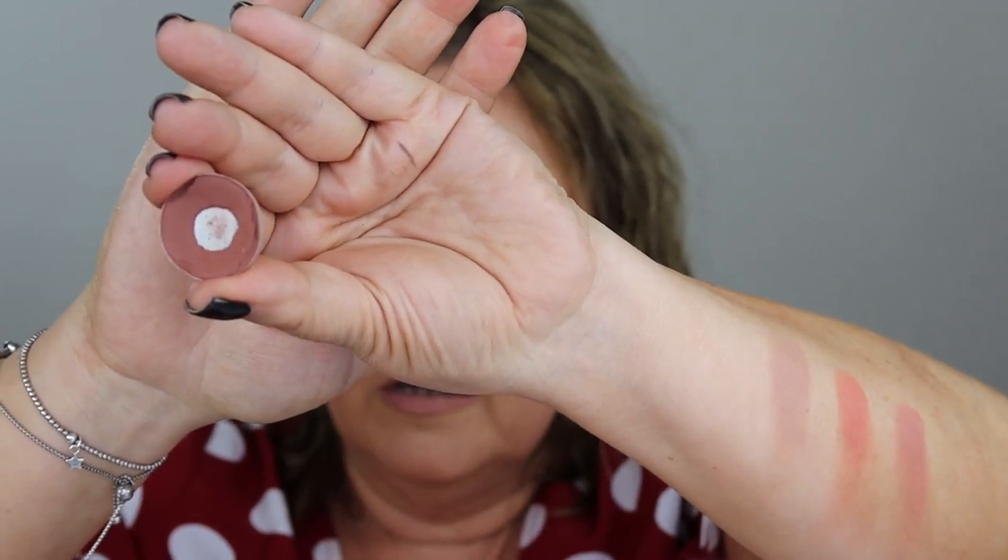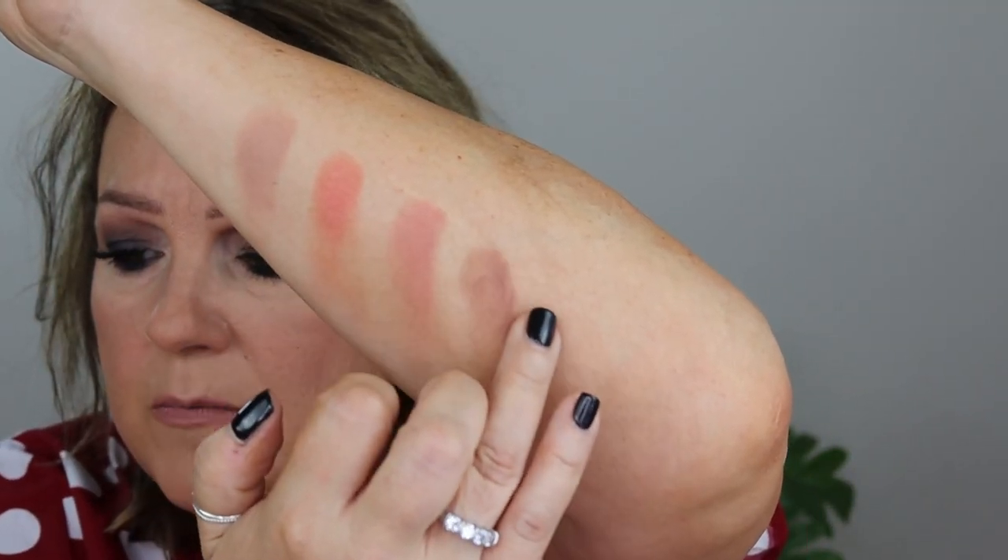Over the top of the base, for my darker crease I use this — MAC Swiss Chocolate. This is one of my favorites; we go everywhere together. It doesn't look so good on the skin but it's a beautiful, beautiful mocha brown. Really really pretty — love that one.